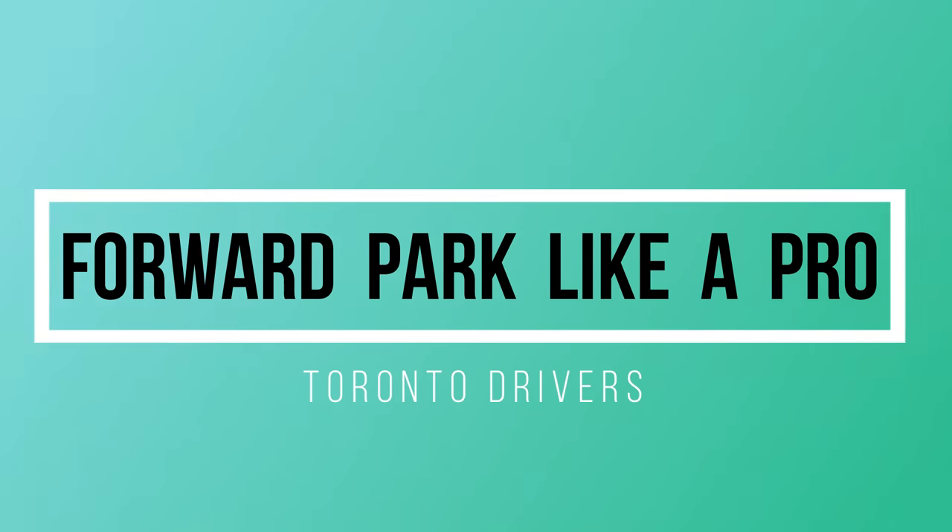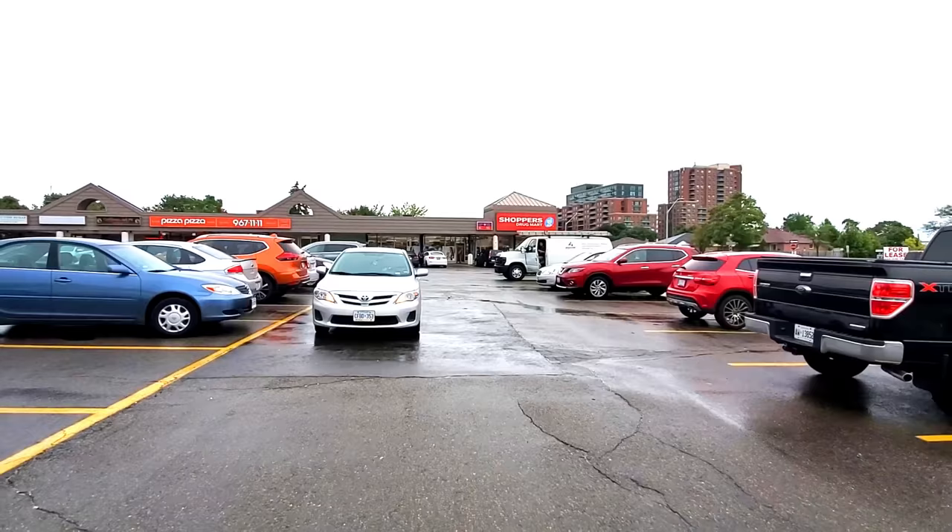Hello everyone, this is Amin Dasuri from Toronto Drivers, your one-stop shop for all the driving solutions. In this video, I'm going to show you how to forward park like a pro.